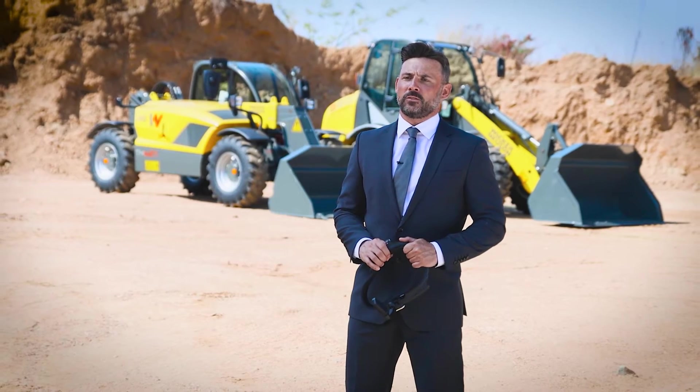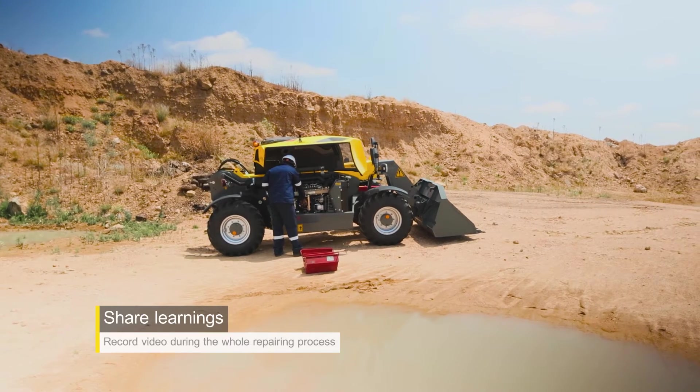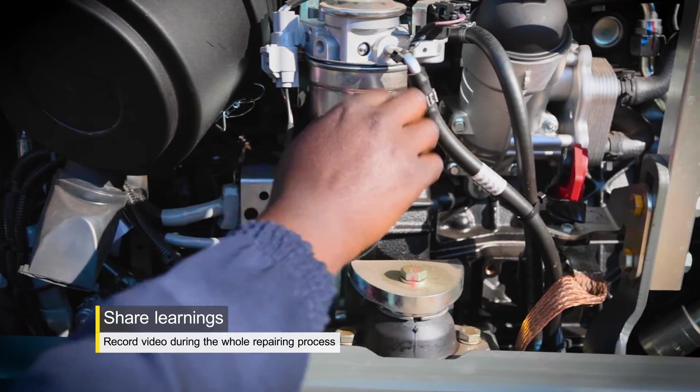The expert team as well as the WACKERNEUSEN service technicians can record all instructions on video, which can also be shared to our whole customer base for training purposes afterwards.